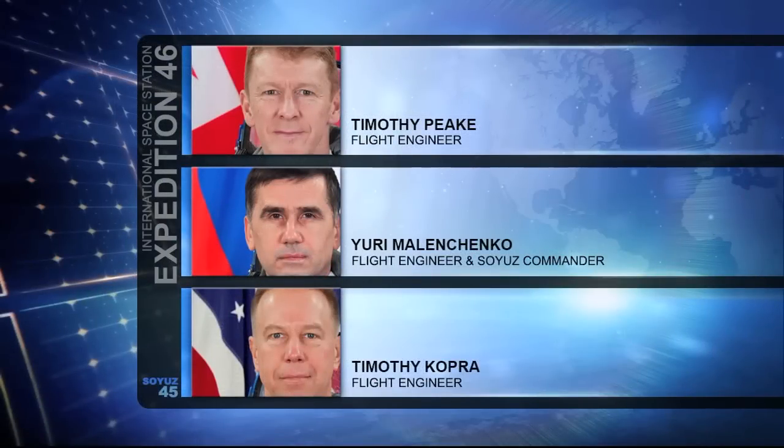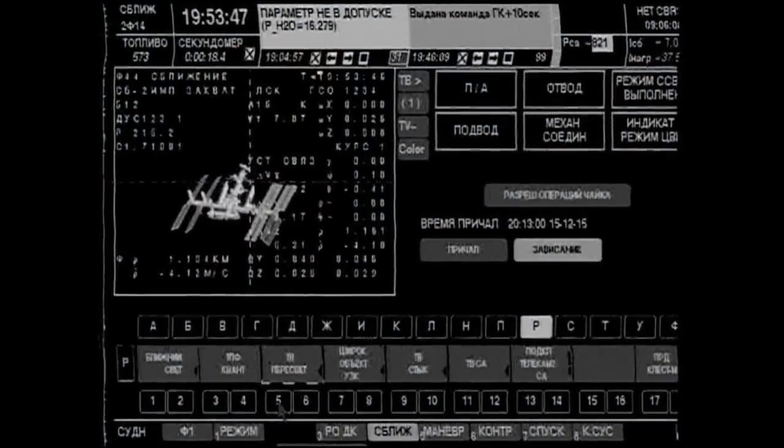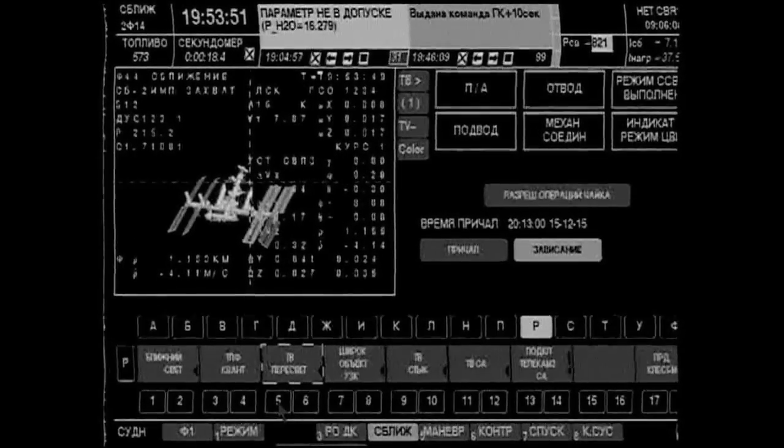Everything going smoothly with today's operations, continuing to hone in on that docking port. The Rassvet module is just a little over 30 minutes away from the planned docking this morning.